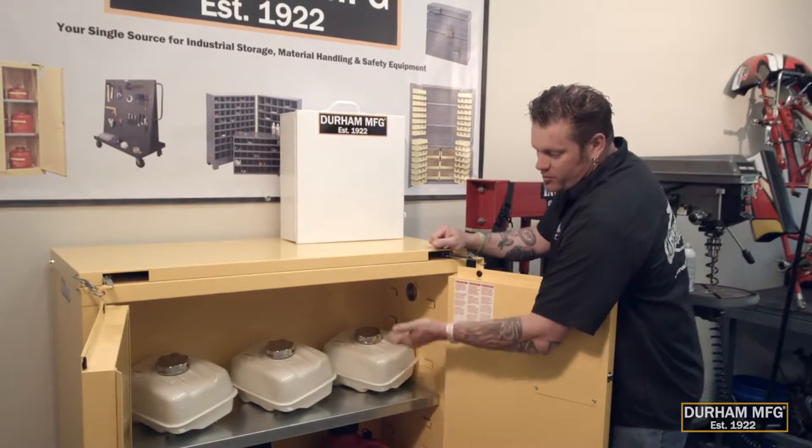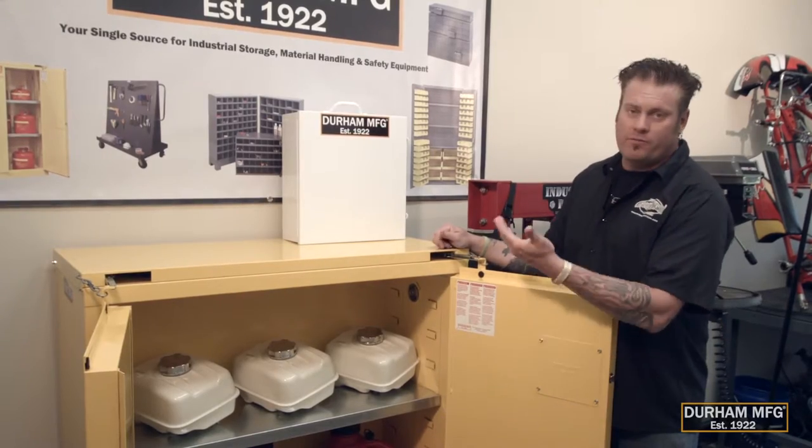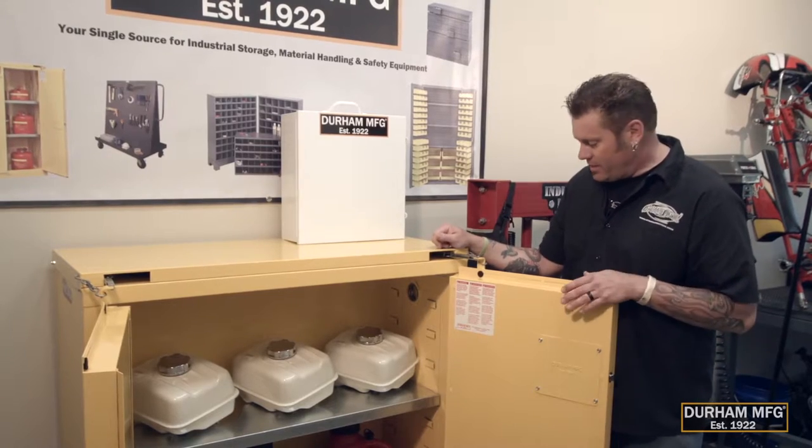You can get feet on the bottom or no feet, and the shelf you can move for different things, whether you have a tall gas can or small paint cans in there. You can move the shelf to your desired application.